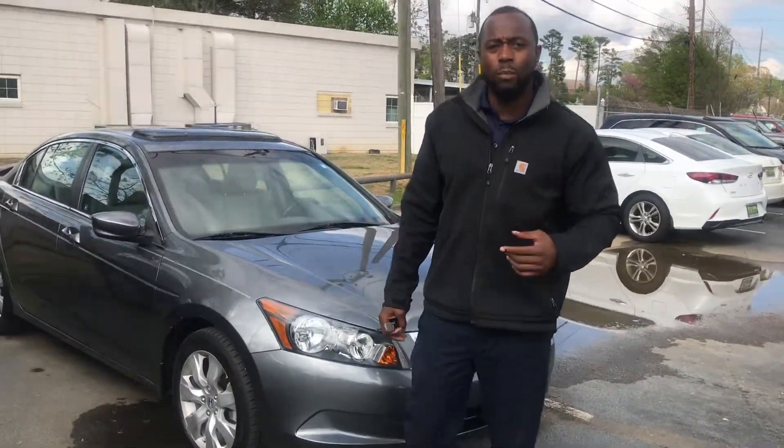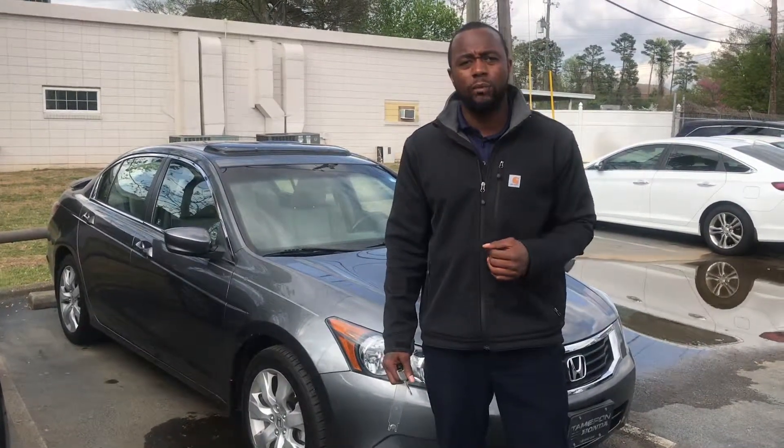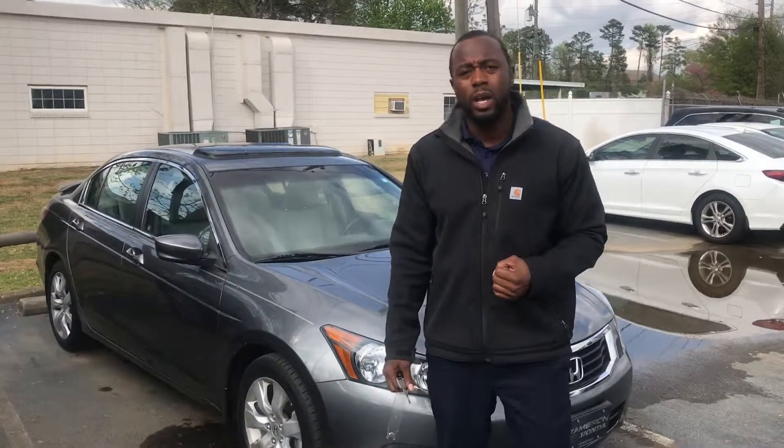Hey Cindy, this is Pat down here at Tamron Honda. I actually just tried to reach you a couple minutes ago from our landline number. I just want to get a name with the face and also thank you for calling this 2010 Honda Accord EXL.